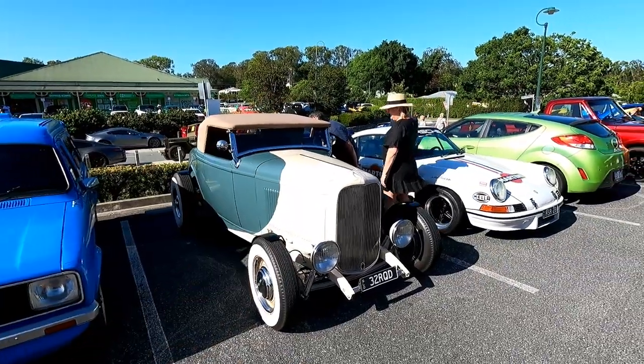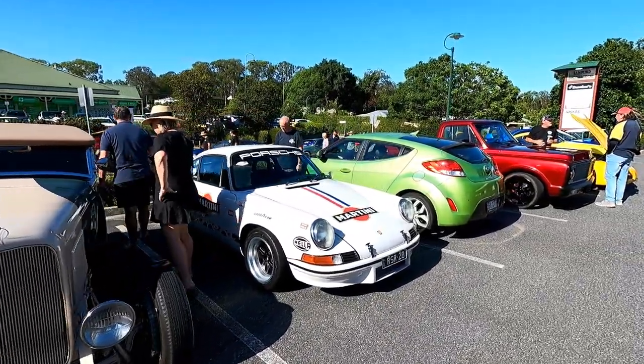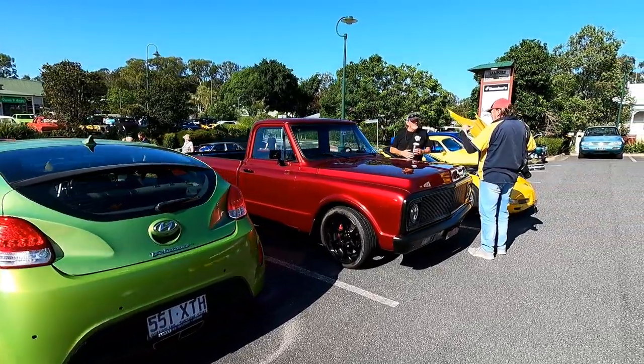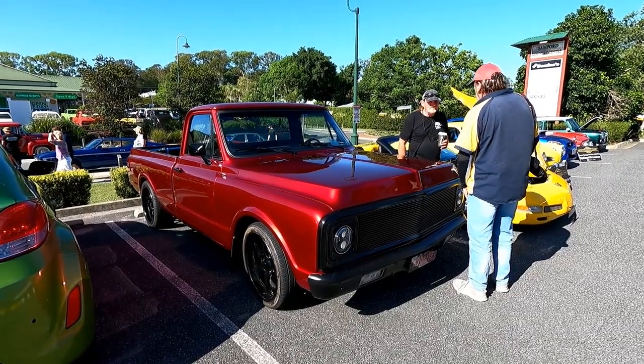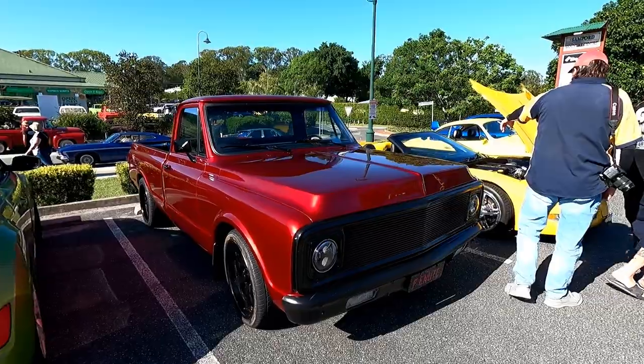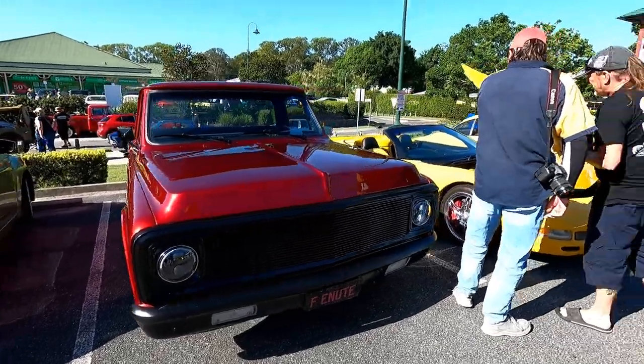A different paint job — unusual. See this one around a fair bit, she's cool. Wow, look at that paint — that is beautiful.